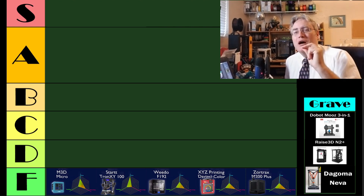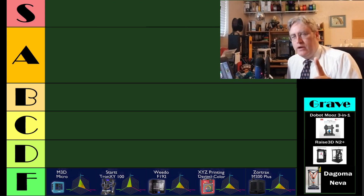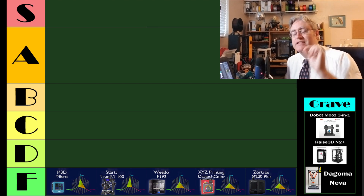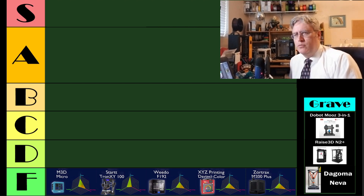That build plate was such a pain to use that it just tanked it for ease of use. If you are in a commercial situation and you need accurate 3D printers, I would look to Zortrax because they have accurate 3D printers — maybe not the M200, they now have the 300, so maybe one of those printers would work better.